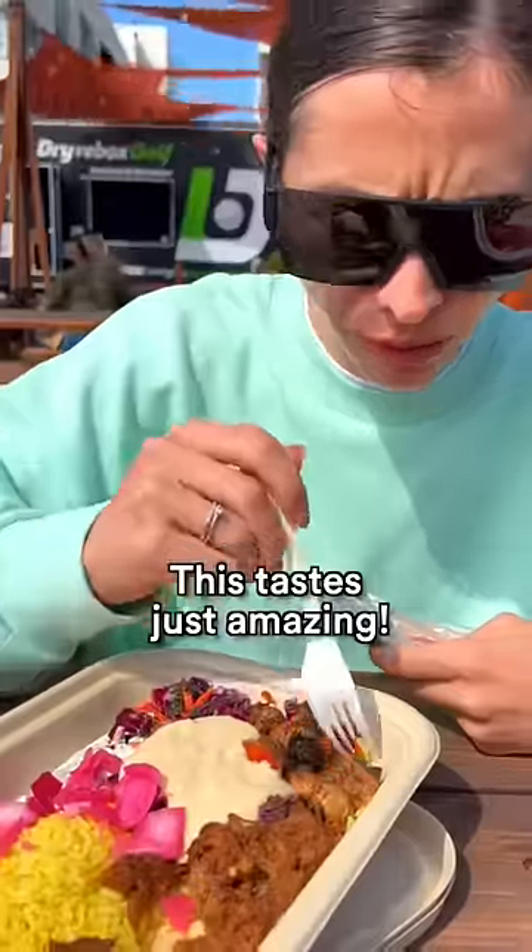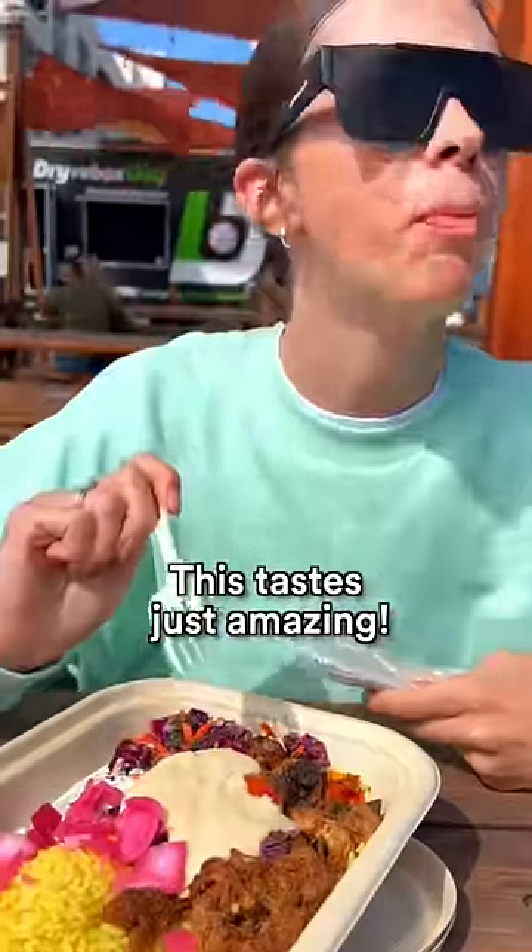Let's try it first. Oh, this tasted just amazing. Kudos to the chef.